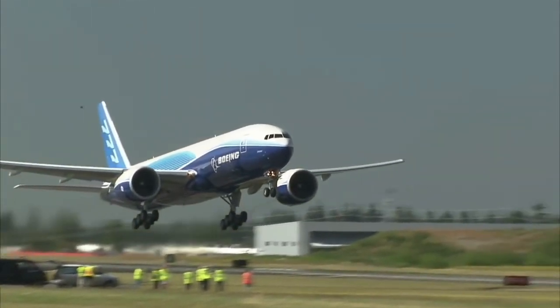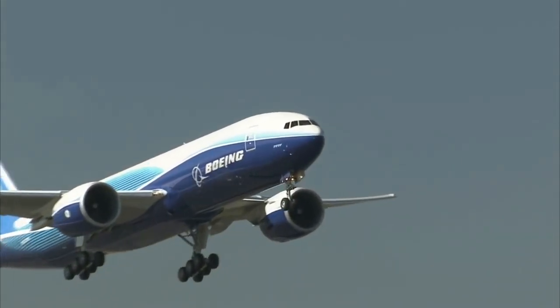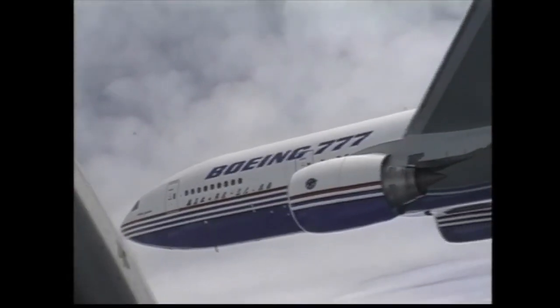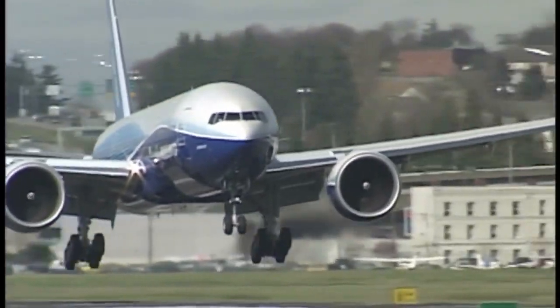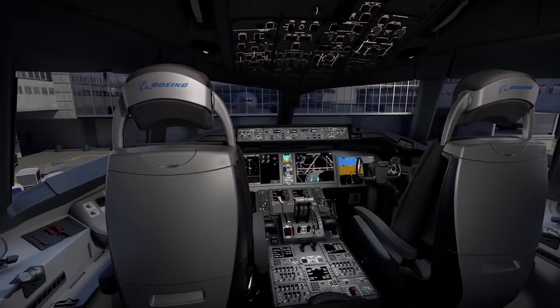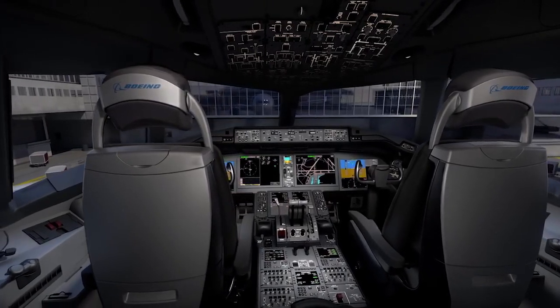4. The first fly-by-wire Boeing to enter into service. Though not the first in the industry, it was still a revolutionary technology that Boeing desperately needed in its lineup. The fly-by-wire 777 still retained yokes in the cockpit, though everything else — such as the glass cockpit design — was brand new.